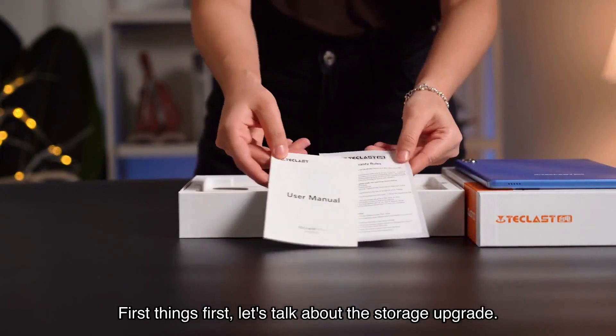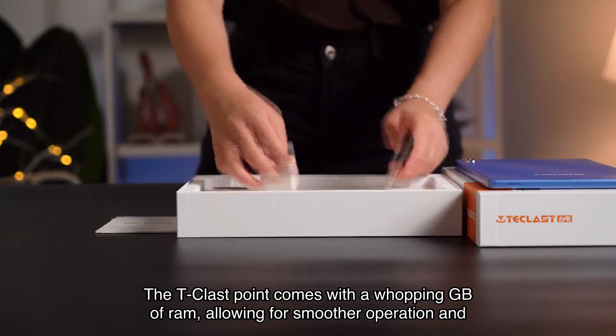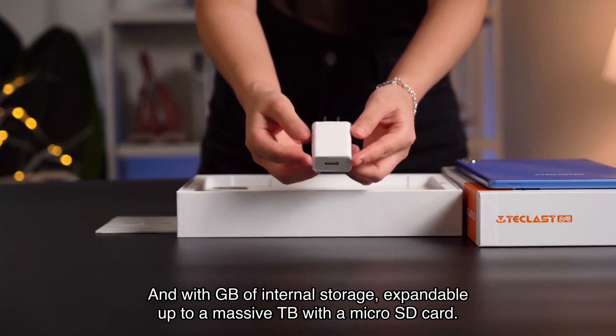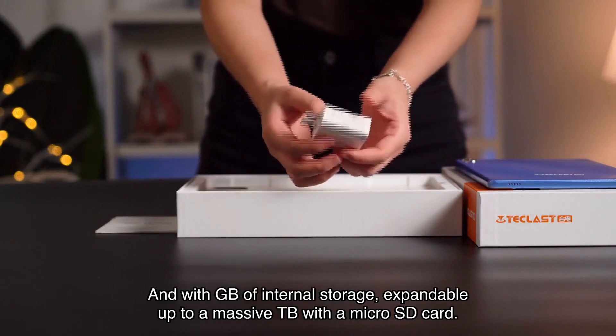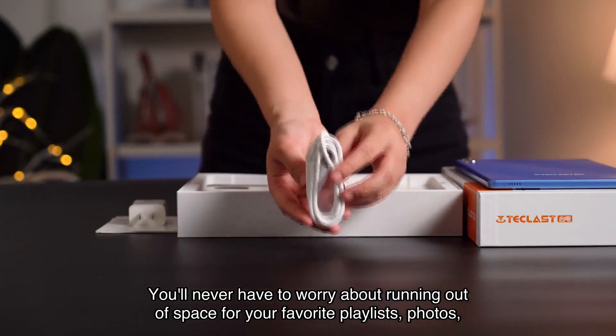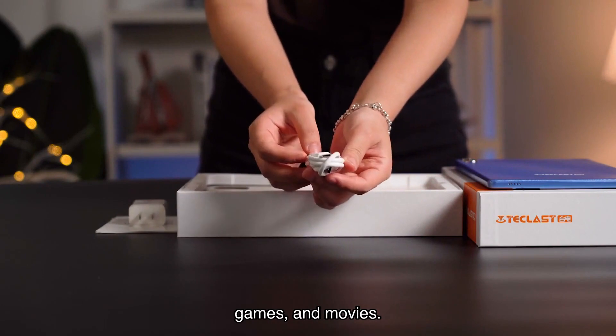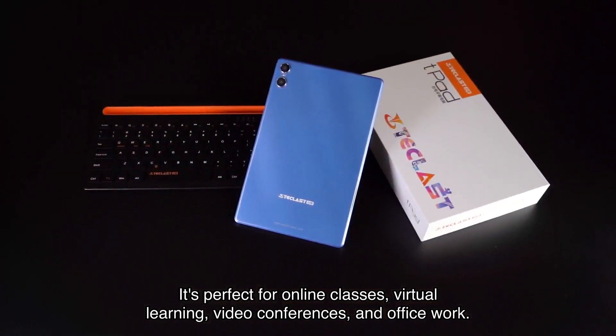First things first, let's talk about the storage upgrade. The T-classed point comes with a whopping GB of RAM, allowing for smoother operation and multitasking. And with GB of internal storage, expandable up to a massive TB with a micro SD card, you'll never have to worry about running out of space for your favorite playlists, photos, games, and movies.